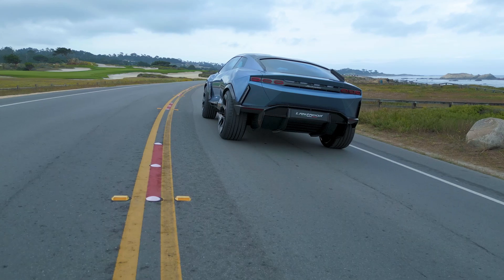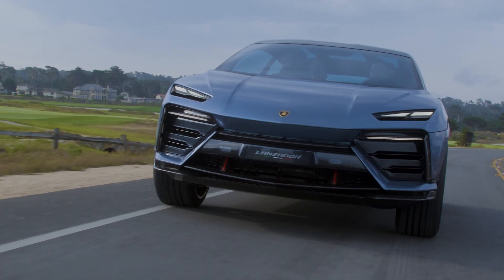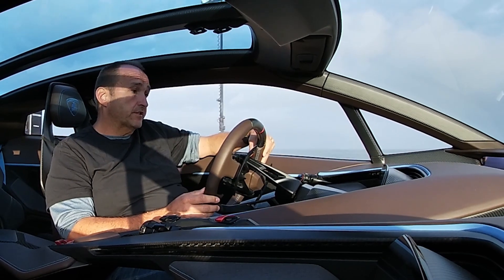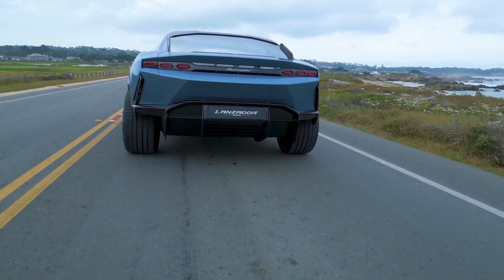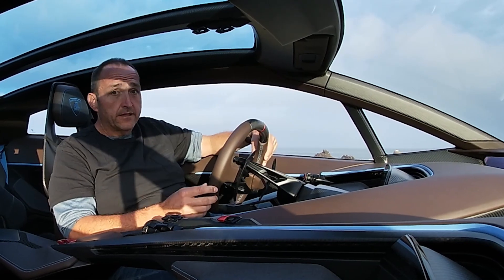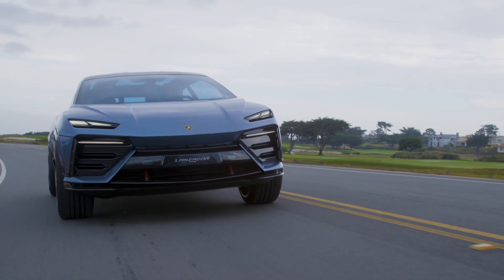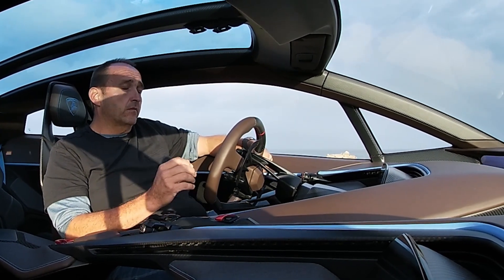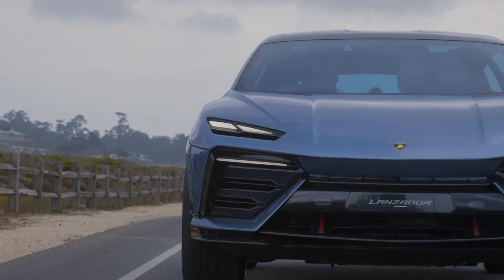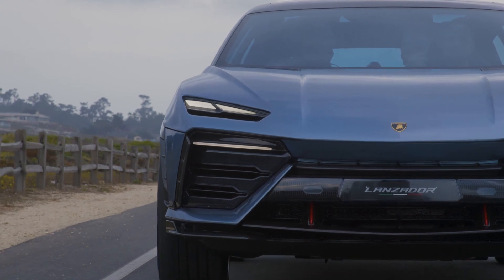There are no announcements yet on top speed or acceleration, but Lamborghini would not be Lamborghini if they limited the car to 200 or 250 kilometers per hour. It will be pretty fast and it will accelerate very quickly, as all electric cars do. But Lamborghini is not only looking for the figures — they're more looking for consistency and durability, promising this car can deliver the speed more than once and more than for just a short instant.